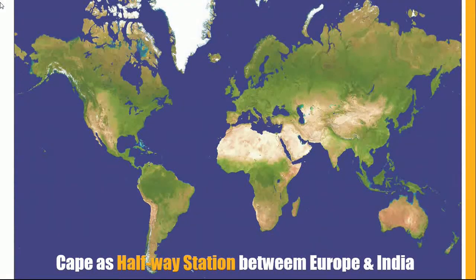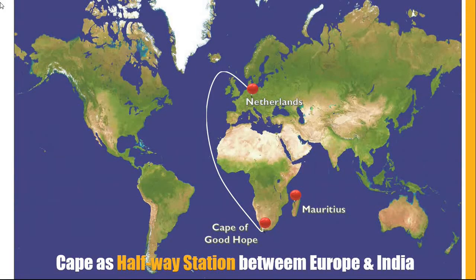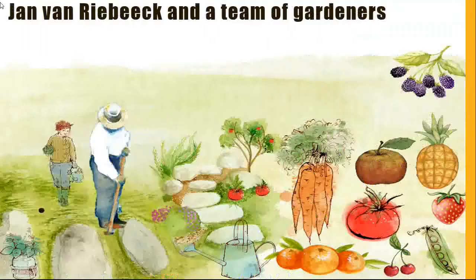Have a look at the map to see why the Cape is in such a strategic position for the settlement, and especially as a halfway station to supply fresh food. The Netherlands is where the Dutch East India Company was based. You will see that the Cape of Good Hope is roughly halfway between its further destinations, including Mauritius, Ceylon in what is now India, and Batavia.